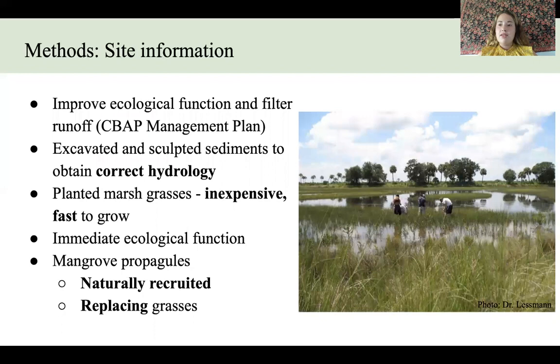You may be wondering what is a created mangrove forest and why would you want to create one? These mangrove forests were created to improve ecological function and filter runoff from nearby agricultural fields. They were created by the USGS and the state of Florida, who worked together to excavate and sculpt sediments to obtain the correct hydrology for a tidal wetland. Then marsh grasses were planted by volunteers because they are inexpensive and fast to grow. This image shown on the right is the intermediately aged site Breda Creek only a year or two after its creation when marsh grasses were planted.